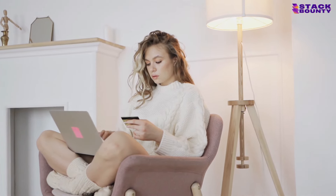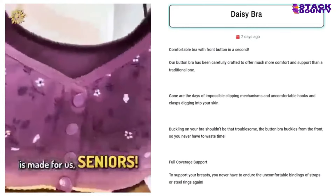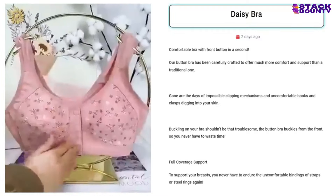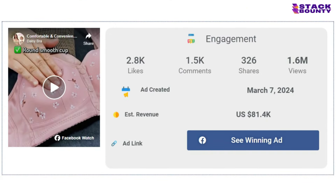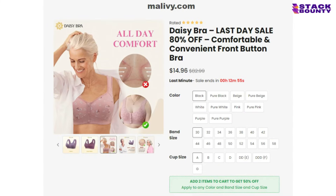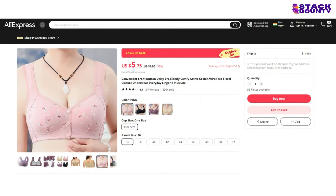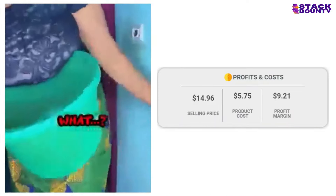And drumroll please — claiming the top spot and the crown for the ultimate winning product of 2024, we have the Daisy Bra. This revolutionary bra provides ultimate comfort and support for women of all shapes and sizes. With 2,800 likes, 1,500 comments, and 326 shares on its Facebook ad, it's irrefutable that people are going gaga for this product. With a selling price of $14.96 and a product cost of just $5.75, you'll be supporting your way to a profit of $9.21 per unit.